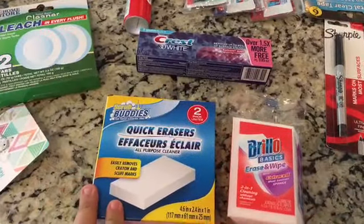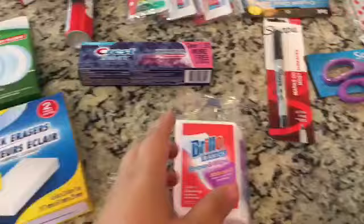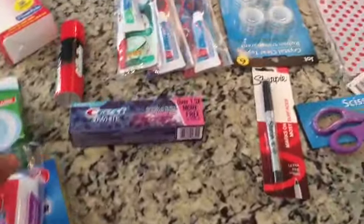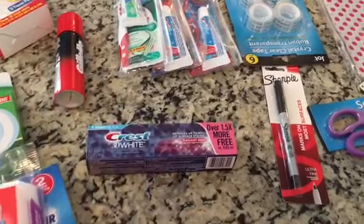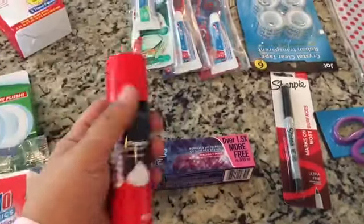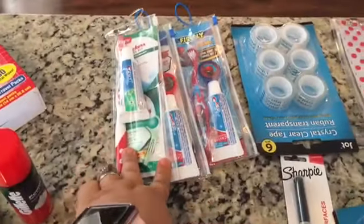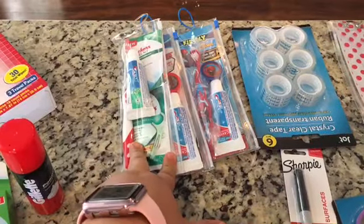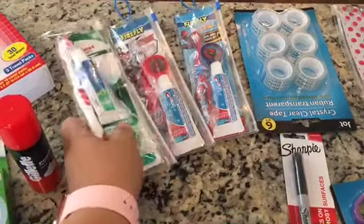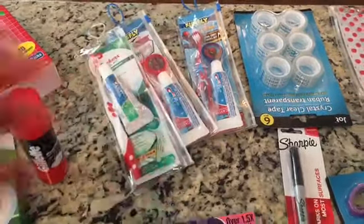I got some more of these quick erasers — they're like the magic erasers. More toothpaste for David; this is the kind he likes. And then this toothpaste is going with us on our trip for my husband. We have a travel stockpile of stuff, and we just needed to grab a few more toothbrushes for the kids and one more for the adults.